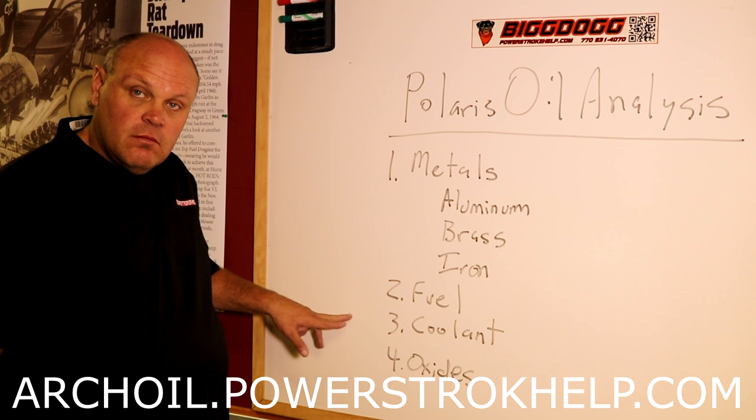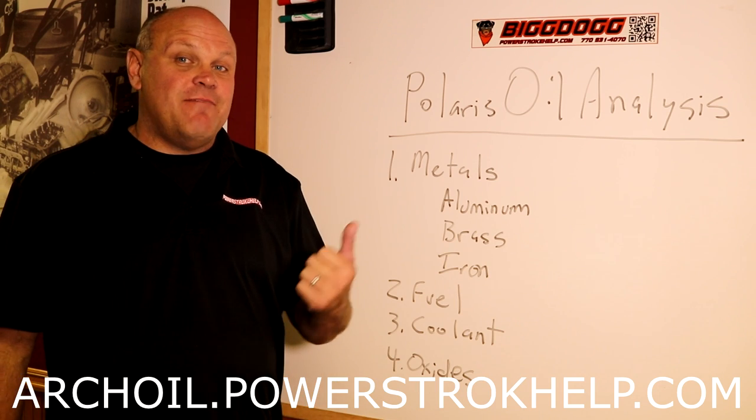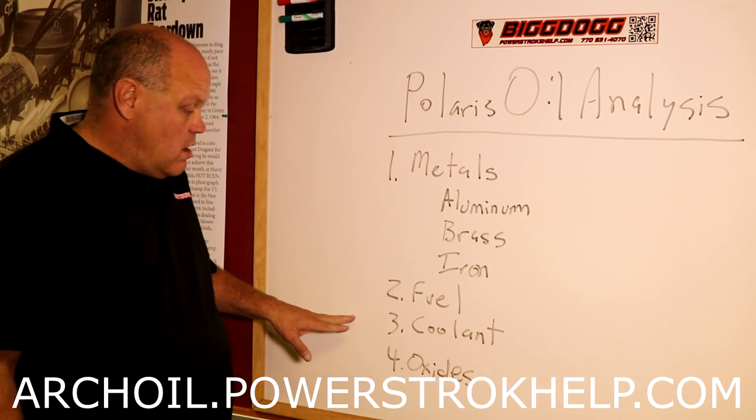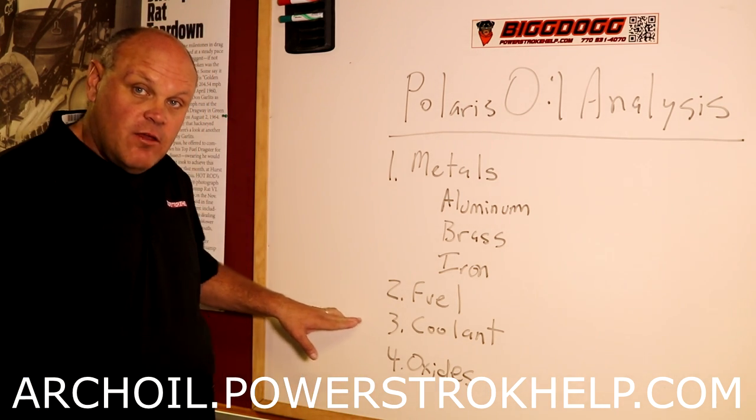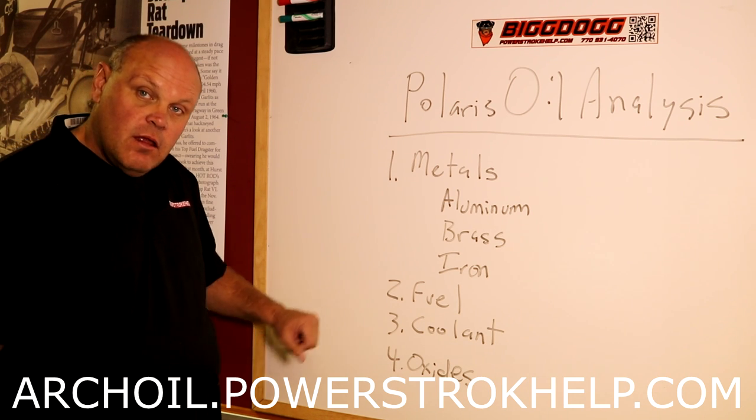Coolant. If you've got coolant in your oil, that indicates a crack, a bad gasket, a bad head gasket. This is a biggie. Your EGR cooler can be failing and you'll get coolant in your oil.